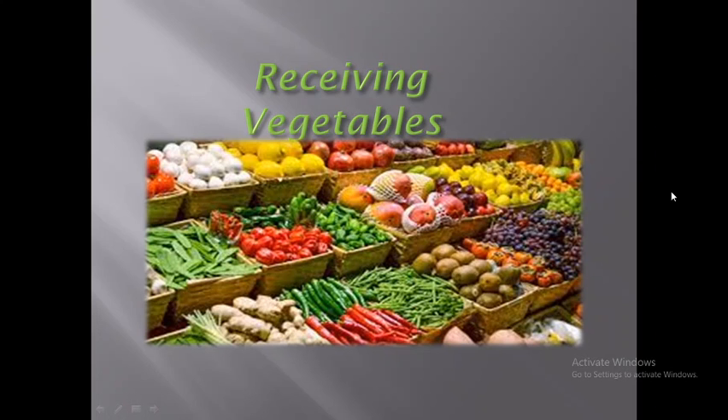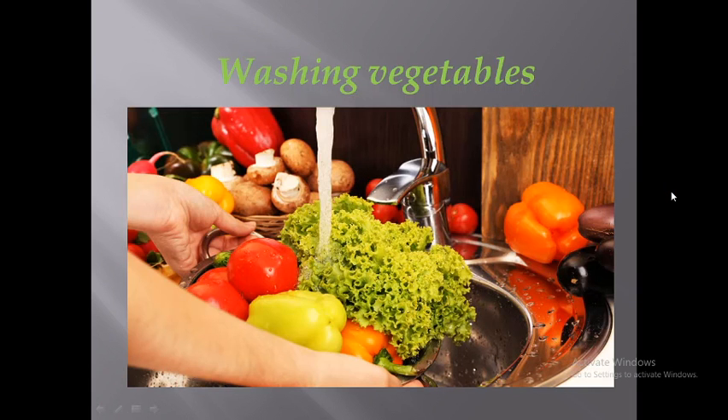After receiving the vegetables, we have to go through the next step: washing. Washing vegetables is the most important part in the hotel industry, as well as at home. The purpose of washing vegetables is to kill germs and bacteria, so that the quality of the vegetable is safe for us to consume in our food preparation.